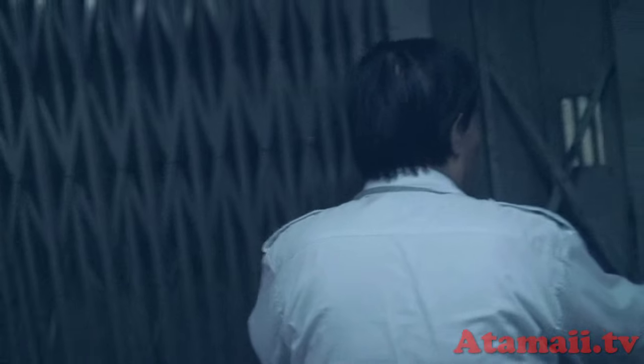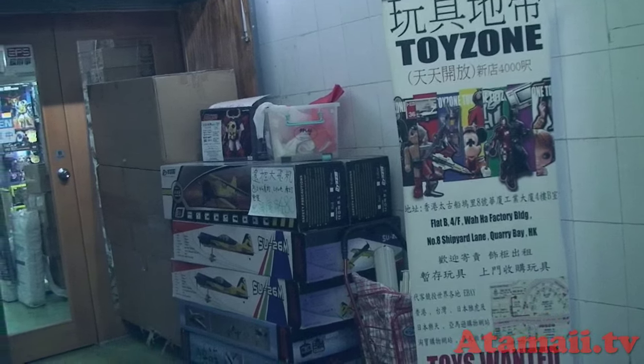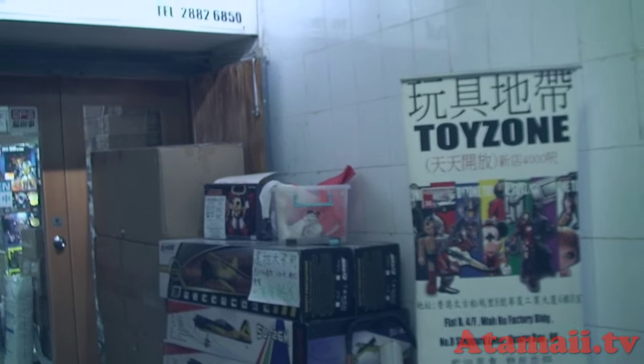This elevator is so old — this dude's got to run it for me. I can't even use the elevator myself. It's like technology before my time. We made it, but the door is closed and locked. But we made it to Toy Zone.